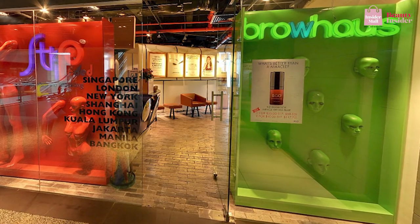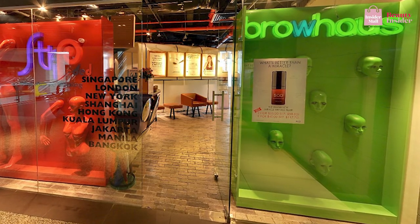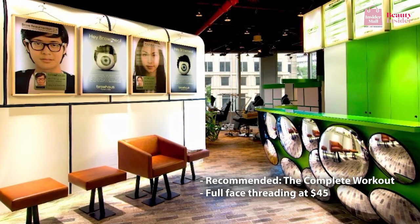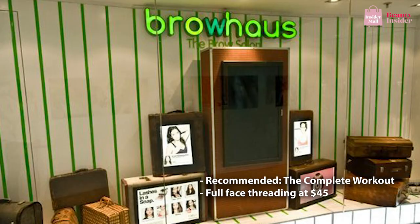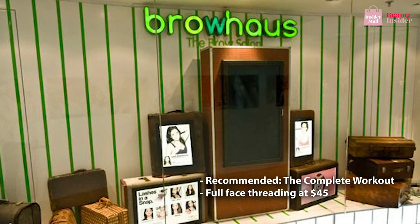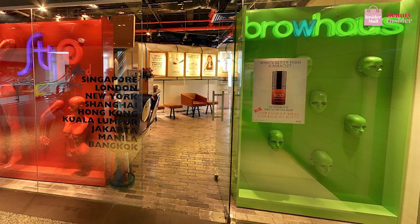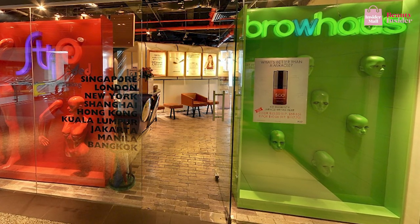This next salon needs no introduction — it's none other than The Brow House. Brow House has gained a reputation for its on-fleek brow transformations, earning a loyal fan base. Aside from brow services, Brow House provides a comprehensive range of services including face threading. We recommend opting for the complete workout for full hair removal. Even Singapore influencer Sinlin swears by it. At $45, you can thread your entire face, and with 13 outlets across Singapore, the most popular being Plaza Singapura, be sure to book an appointment as it tends to get busy.